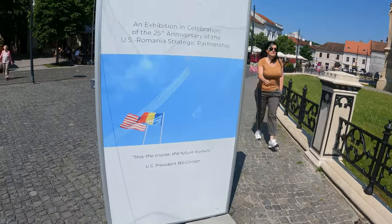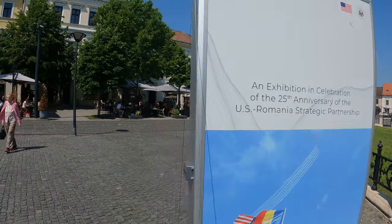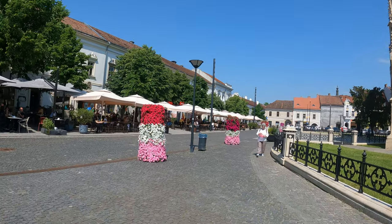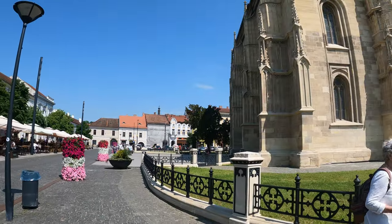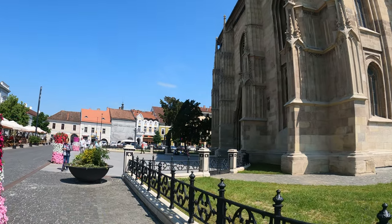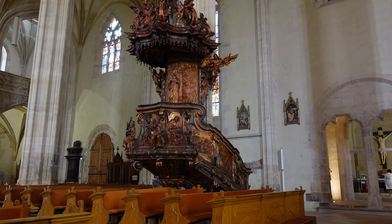Here we have a quote by Bill Clinton — this is an exhibition about the US-Romania partnership, because Romania is a NATO member and joined the EU in 2007. This church is a Gothic Roman Catholic church built in the 15th century. I just went in there — not the most spectacular church I've ever seen, but still worth a visit if you are in Cluj.